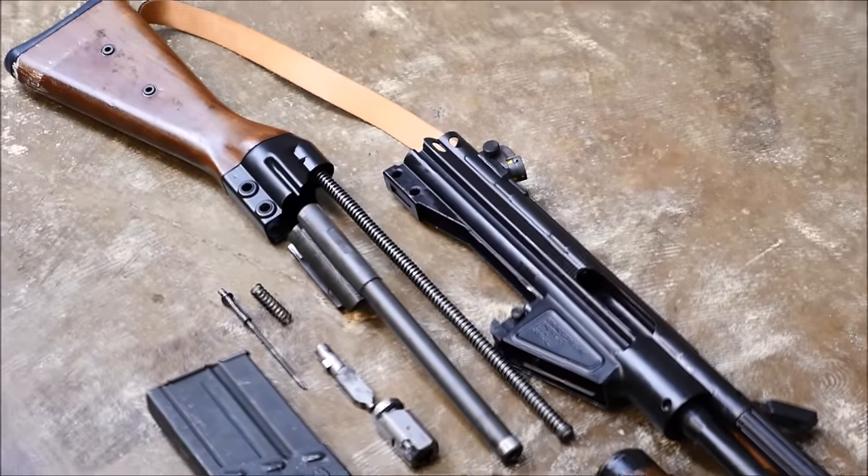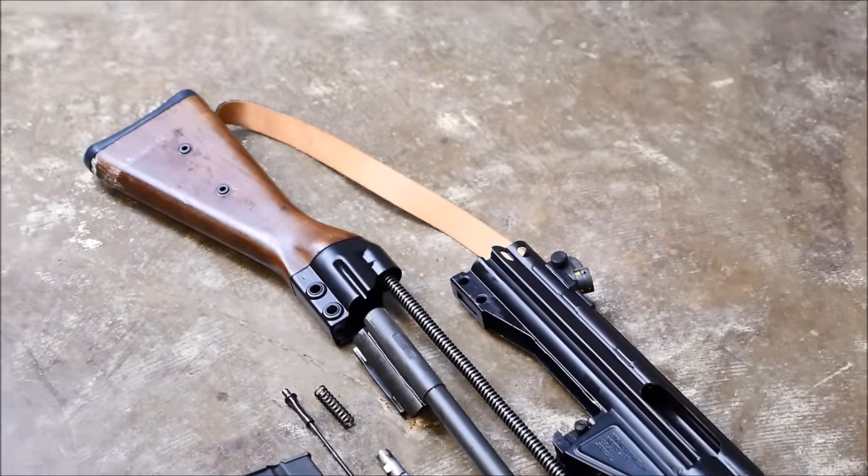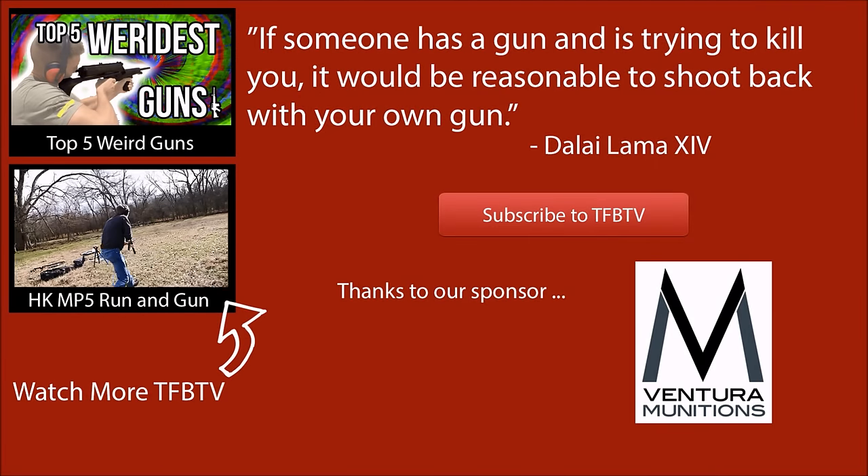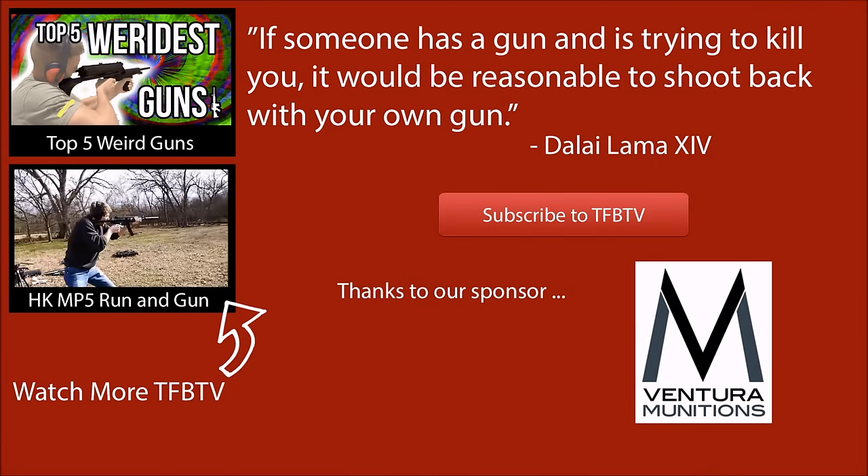Anyways guys, that about sums up my list for the top five best battle rifles. We'd like to thank you for watching. We'd like to thank Ventura Munitions, and if there's a rifle you think should have made the list, go ahead and list it in the comments. See you next time.